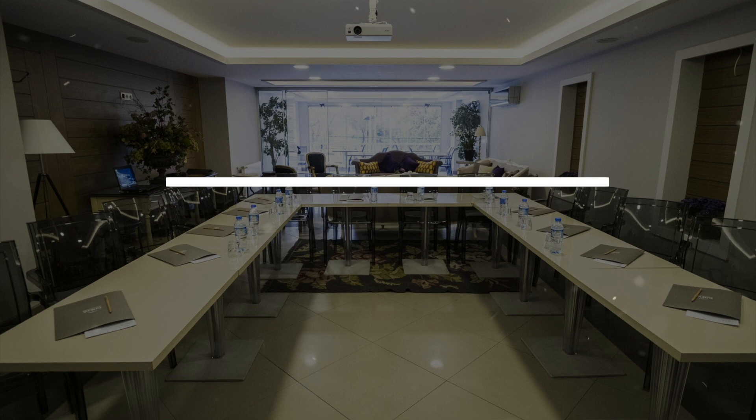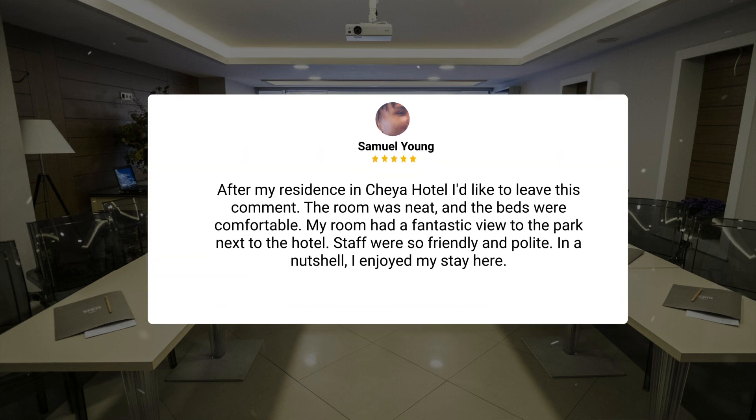After my residence at Cheya Hotel, I'd like to leave this comment. The room was neat and the beds were comfortable. My room had a fantastic view of the park next to the hotel. Staff were so friendly and polite. In a nutshell, I enjoyed my stay here.